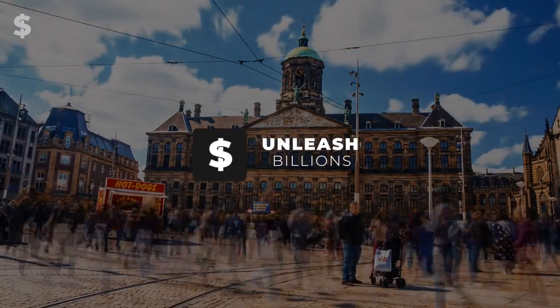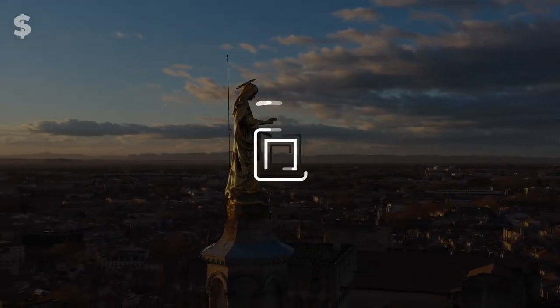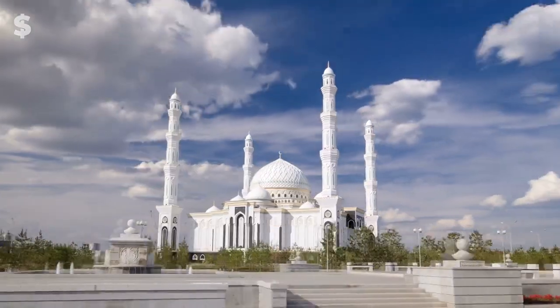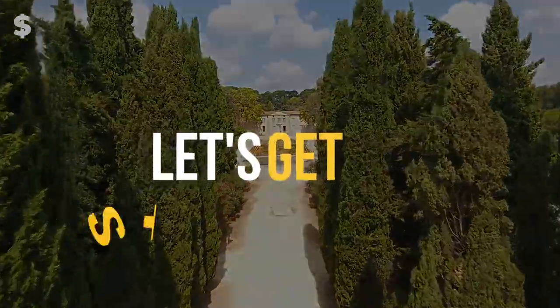Welcome to Unleash Billions, the channel dedicated to exploring the lives and business strategies of the most successful entrepreneurs and business leaders in the world. Join us as we uncover the secrets of the billionaires and learn how you can unleash your own success. Let's get started!